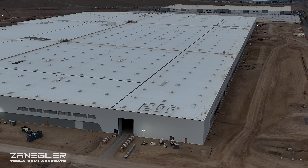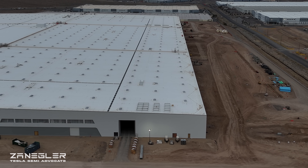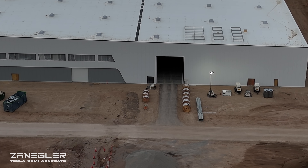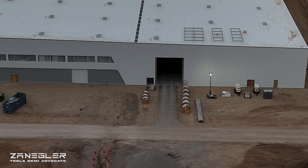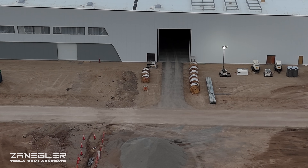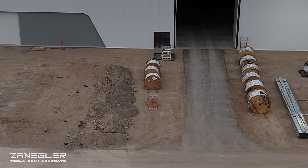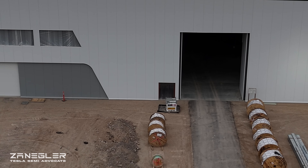Those black segmented paths on the roof are not spelling 'semi' — or 'I west,' as some jokingly refer to the semi branding on the roof. If you look at it from the north, it says 'I west.' If you look at it from the south, it says 'semi.'